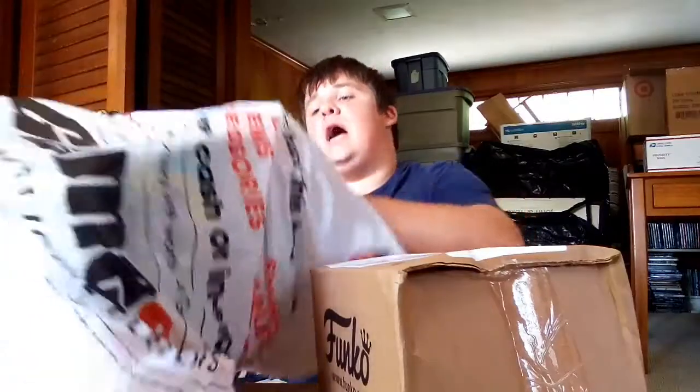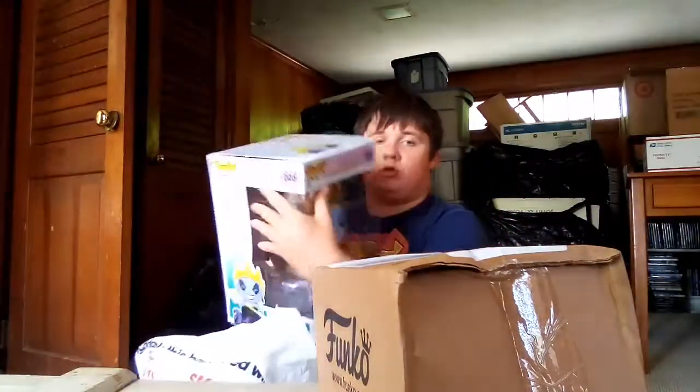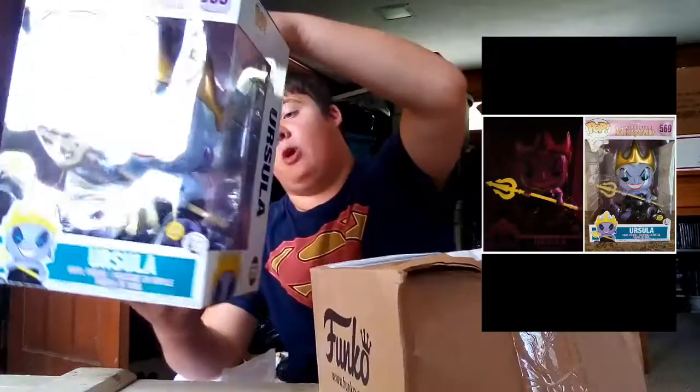I went to GameStop and I picked up the 10-inch Ursula. It glows in the dark. Up on the screen we'll have a picture of it glowing in the dark. Super dope pop.